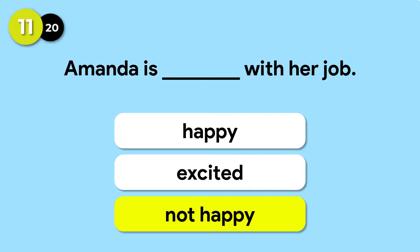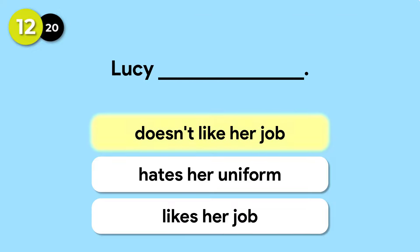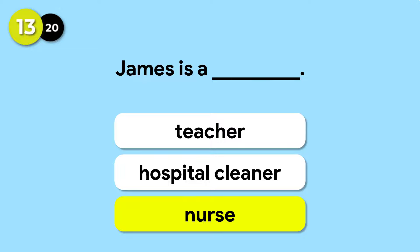Amanda is not happy with her job. James is a nurse.